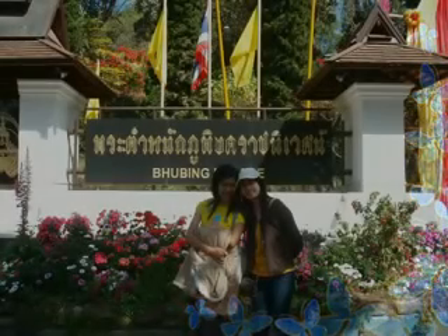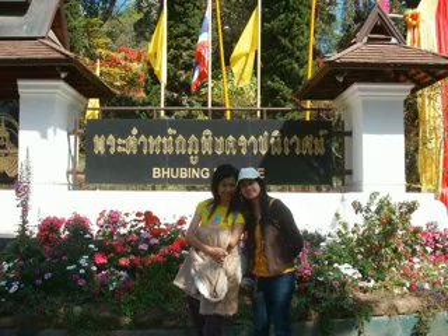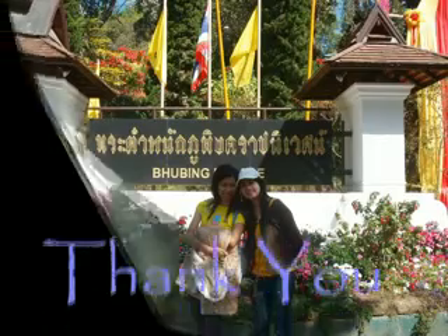Thank you for watching. We hope you get helpful information for preparing your trip and enjoy your visit to Phu Ping Palace.